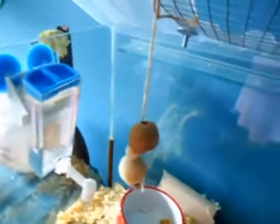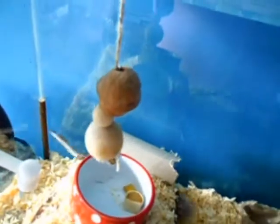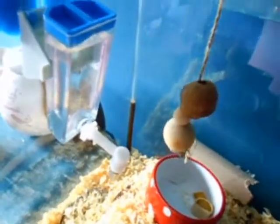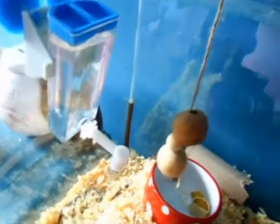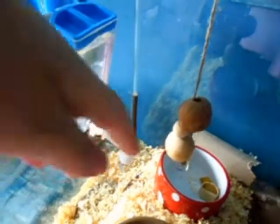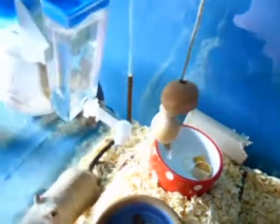I've also got a sisal rope toy which I made myself from rope I had from Pets at Home. It's got two wooden balls on it and a nut. Then they have the water bottle — it's the only place I can put it at the moment, but with the loft I'll eventually get it'll be easier for them to reach. They don't seem to have trouble though; they just reach the nozzle fine.